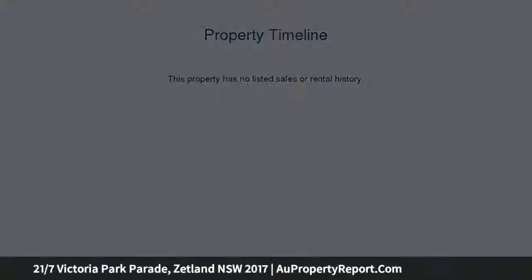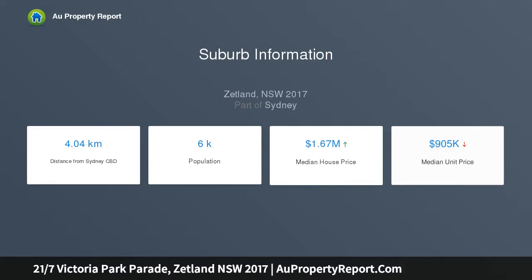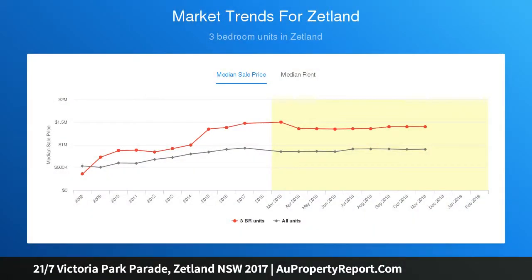Experience an inner urban lifestyle that has it all in this ultra-modern residence that makes a great impression with its sleek double bedroom layout, crisp interiors and fantastic community setting. It makes an ideal choice for home buyers or investors seeking a smart, easy to maintain property that is private, secure and tucked away within the quality Victoria Park development.